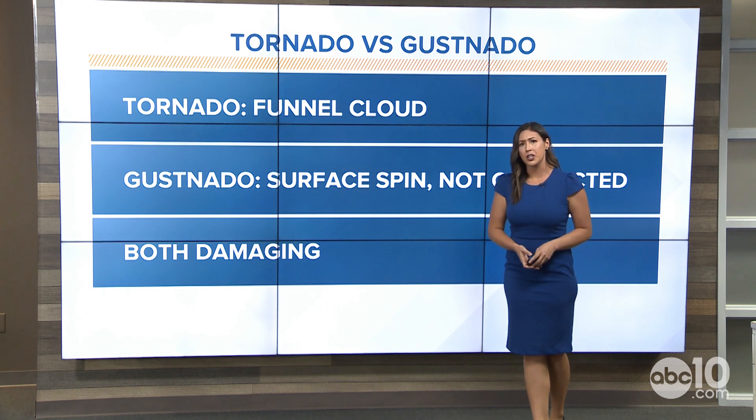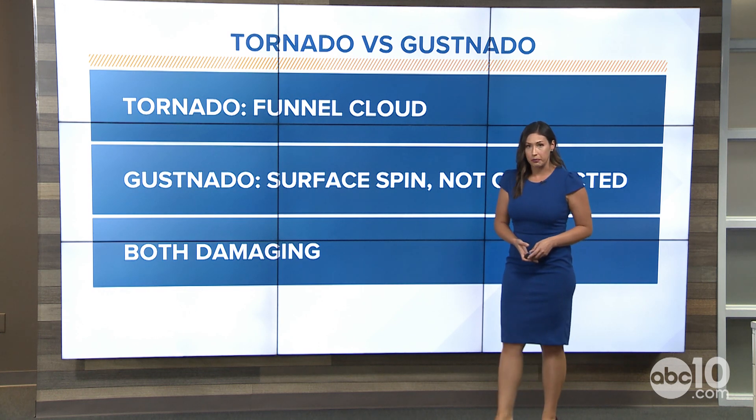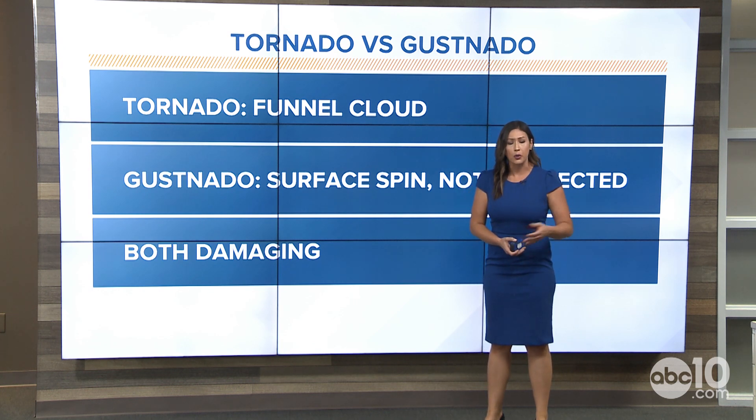There are many different terms for what these things are. But all you really need to know is that we're seeing rotation going on. And that rotation — regardless of whether it's a dust devil, gustnado, or an actual tornado — whether it affects you as a person is what's most important, and whether it's causing damage.